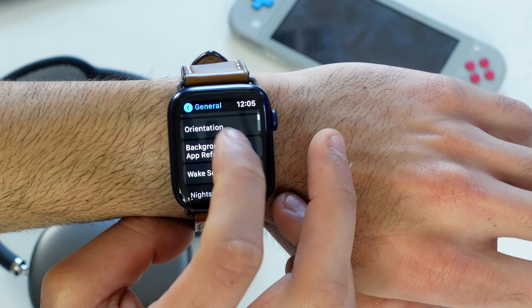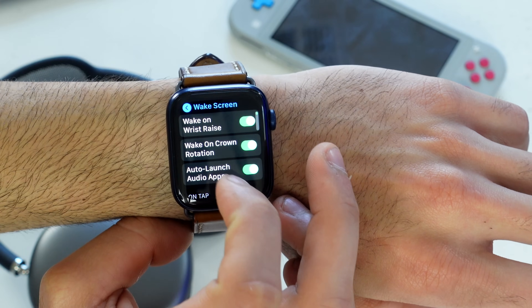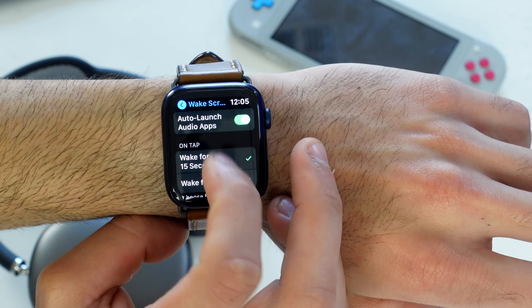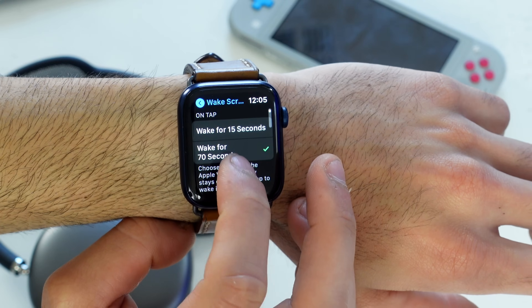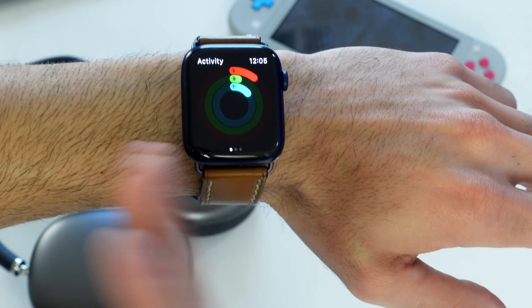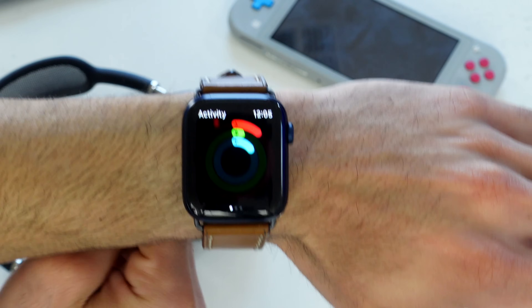Still in the General tab, scroll down to Wake Screen. Here you can adjust how long the display stays on. By default it's set to 15 seconds, but you can increase it up to 70 seconds. Tap the option to change it so your watch stays on longer before auto-sleeping.